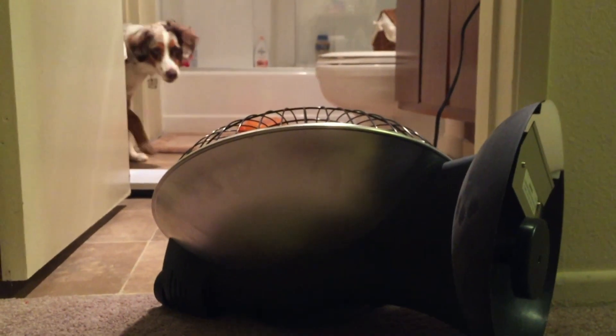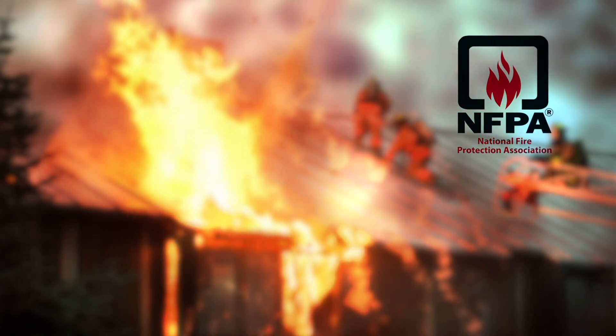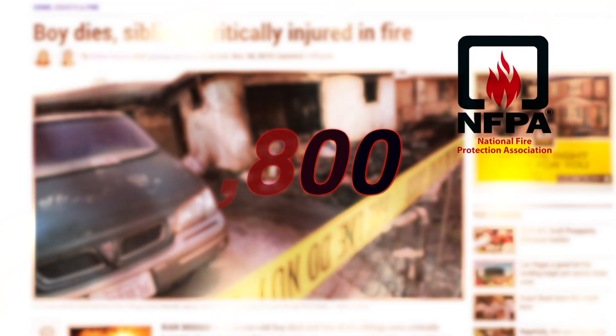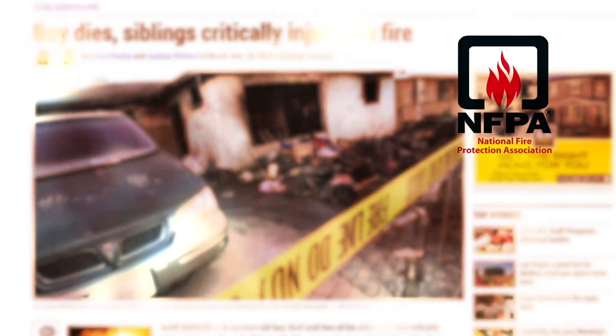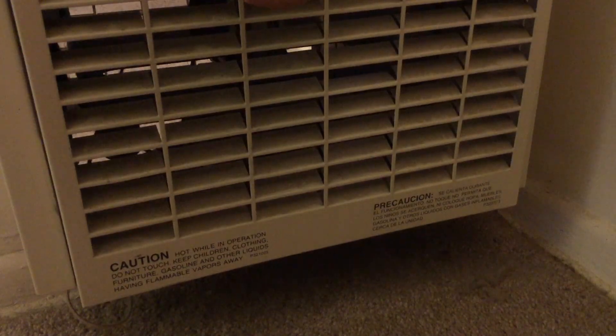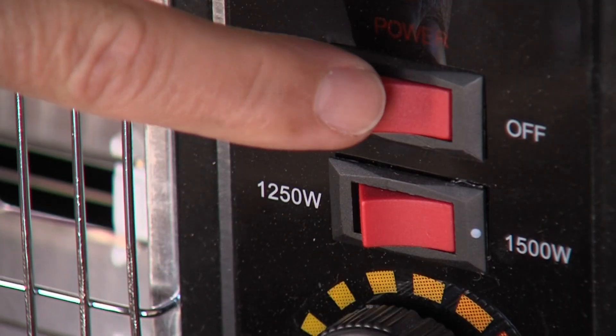There are many deaths every year due to space heaters. Many times they happen late in the evening between midnight and 2 a.m. According to the National Fire Protection Association, more than 56,000 home structure fires and 510 deaths were attributed to home heating equipment in 2013. Portable or fixed space heaters were involved in four out of five of these deaths.